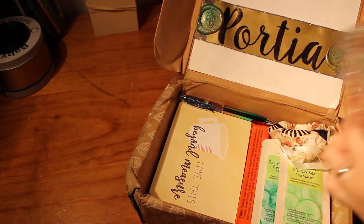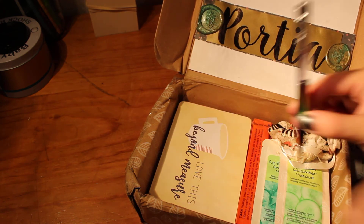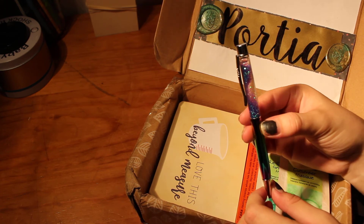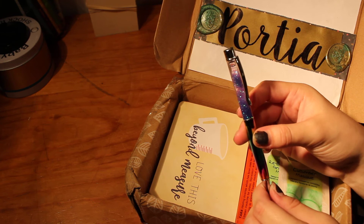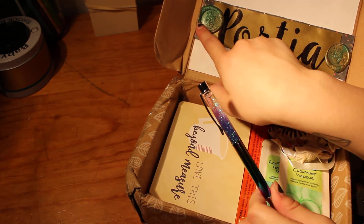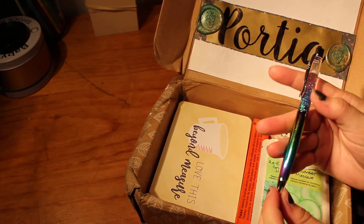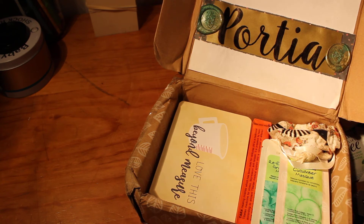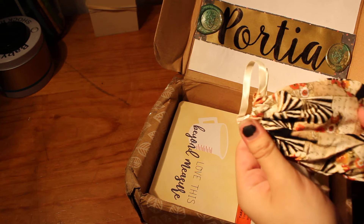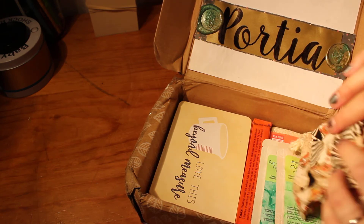Thank you so much. It's got purple glitter — for anyone who knows me, they know my favourite two colours are purple and green, and I absolutely love how beautiful this is, I can't wait to use it. I love the pattern on the material — these drawstring bags are so cute.